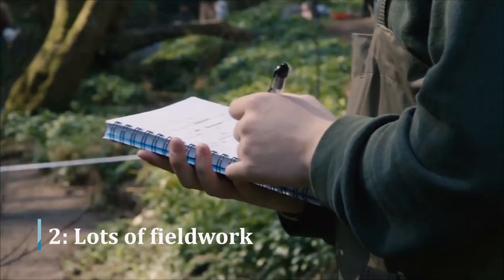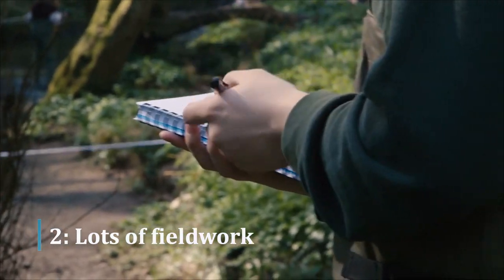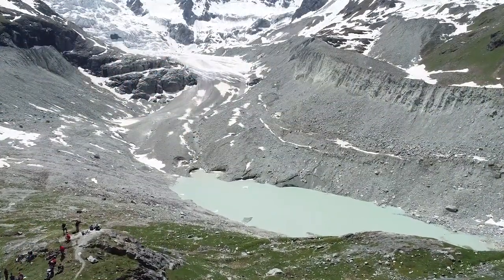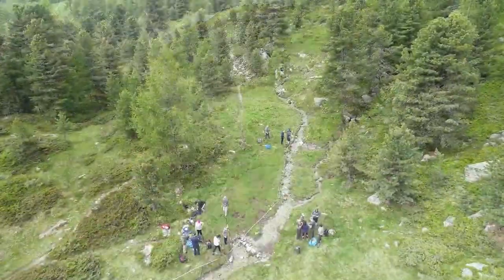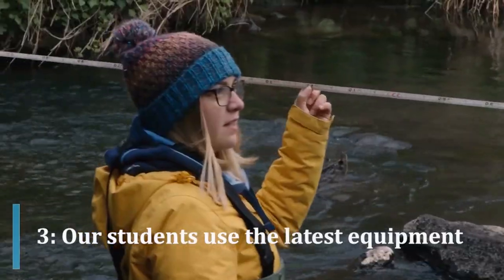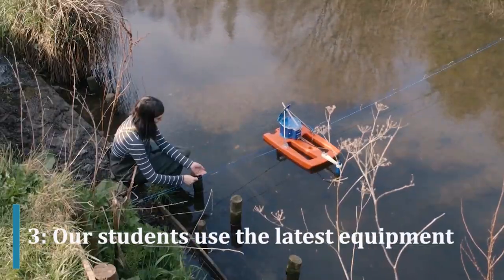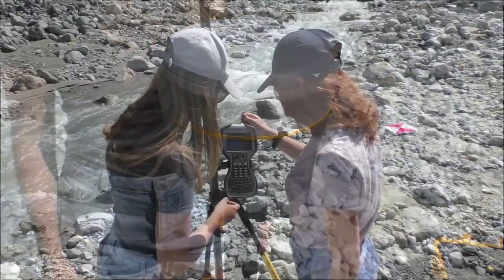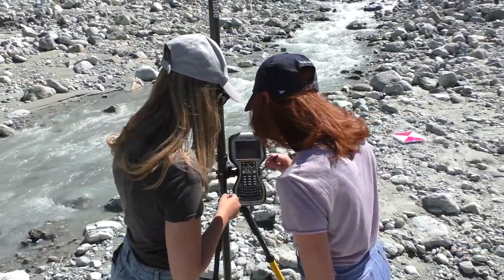The second reason is we do lots of field work, including within module local field work and residential field work in the UK and overseas. And thirdly, we have a wide range of the latest lab and field kit for student practical work. We invest in equipment for use by our undergraduate students, so they gain experience in using cutting-edge technology, which enhances their employability.